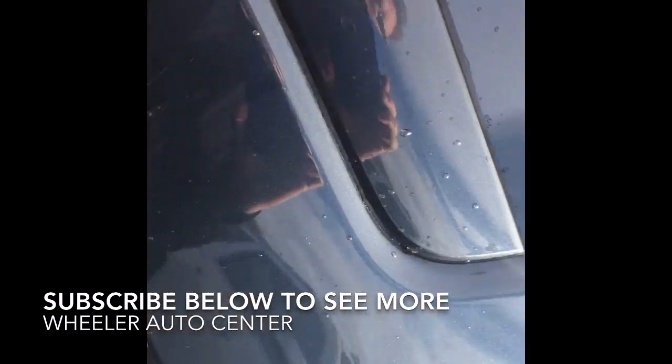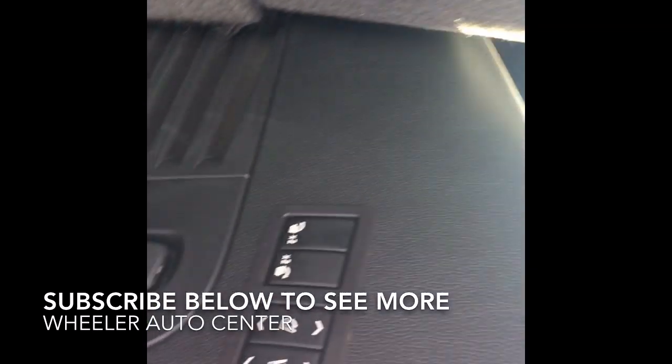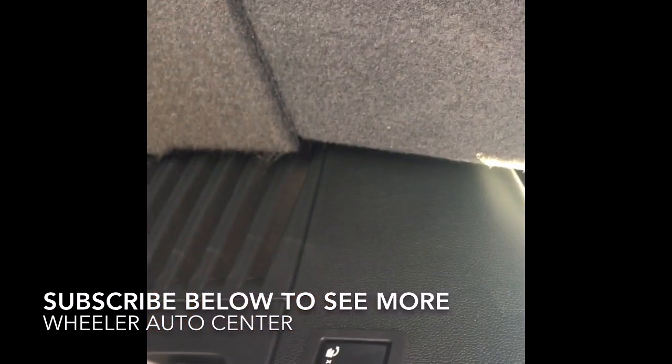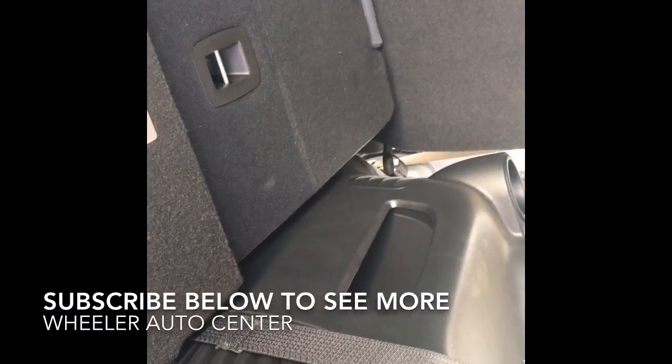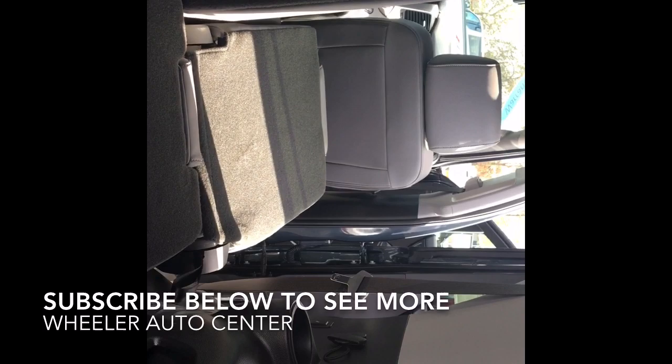You got the power release here on the tailgate. The seats fold down nice and easy — just press the button here. Power down on both sides and power up. And then you can also fold down the front metal seats with just the push of a button. Good storage here. You got a ton of space back here in the cargo area.